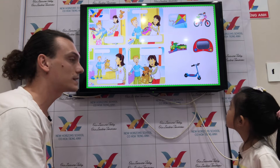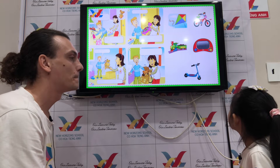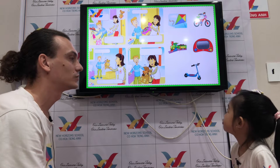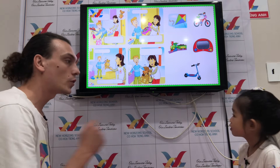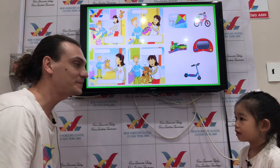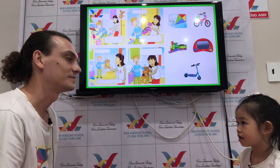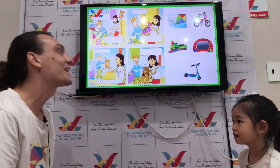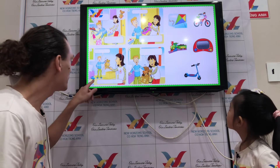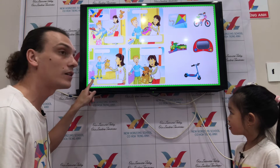Is it a ruler? Is it a pen? Yes, yes, very good. Okay, and now let's go on with toys. What's this? Kite. Kite. Bike. Bike. What toy do you like?